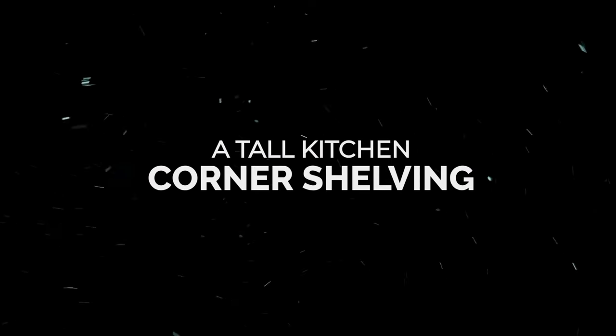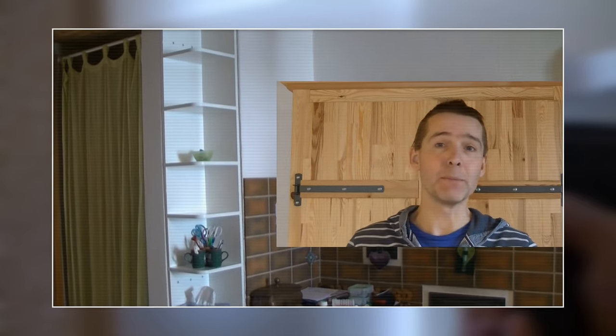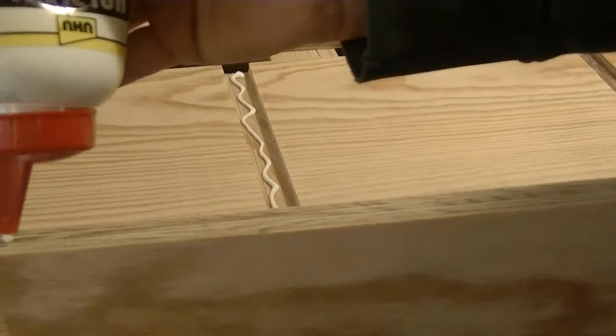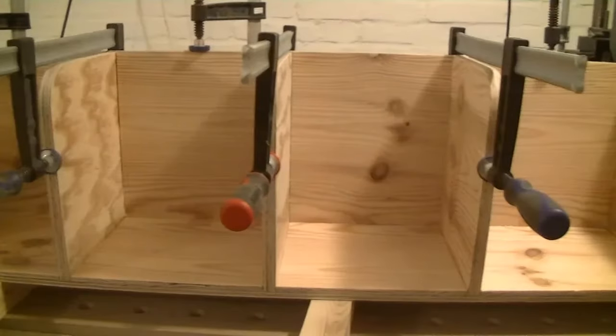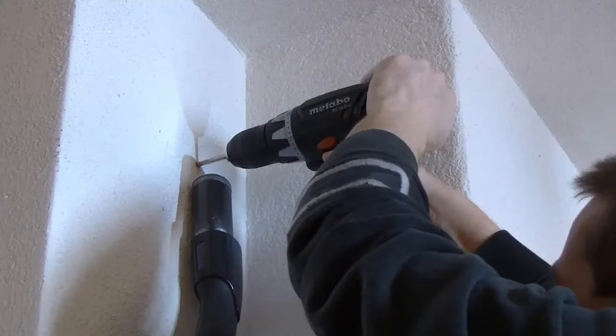Number 5: a tall kitchen corner shelving idea. This slim corner storage fits a tiny space in your kitchen. The shelves have an excellent slightly round shape on their edges, meaning you wouldn't get hurt when you unintentionally bump into them. Measure and cut a sheet of plywood according to the size, make each edge of the shelves slightly round, assemble and secure. Paint it as the final touch before attaching it to the wall on the corner.